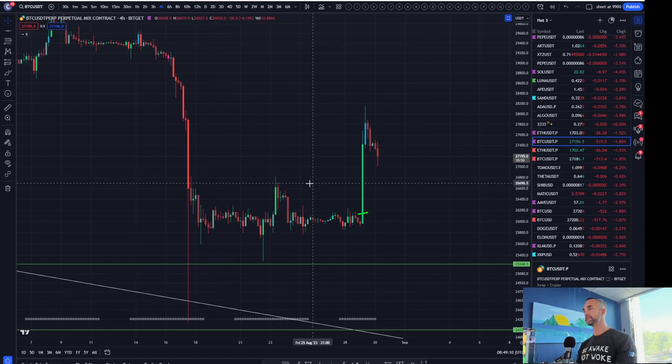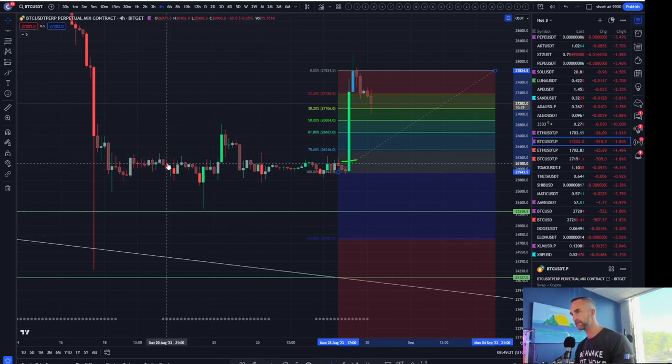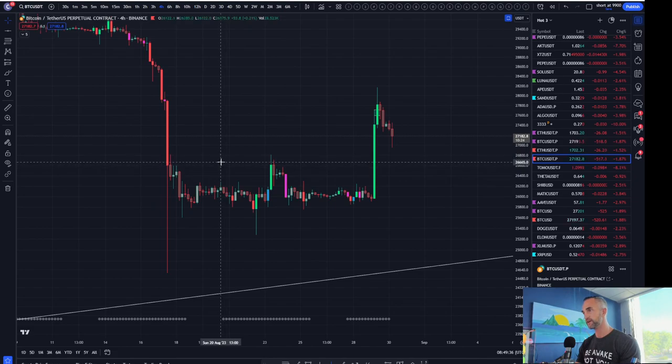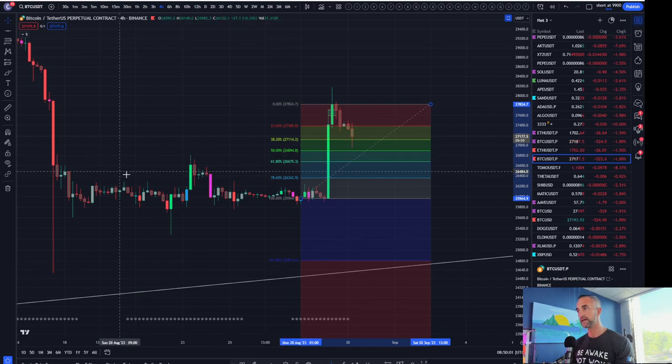Essentially this is an inefficiency candle — when that happens, a lot of times they come back and fill it. The other area I like to look for is that 0.618. If we're going to stay bullish, we're going to stay above the box. So where do these bull traps and bear traps come in? We talk about this all the time — it's right at the 0.5 or the 0.618. What does a bull trap do? It traps the bulls. What does a bear trap do? It traps the bears.